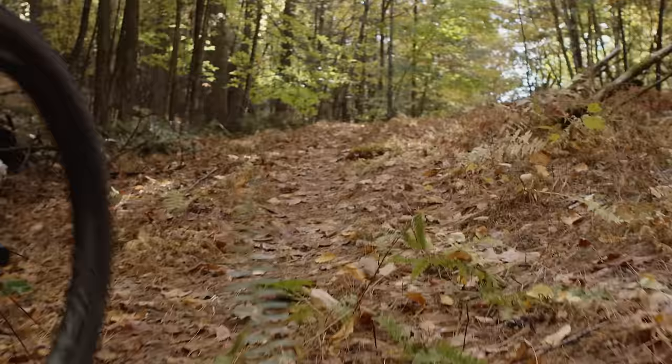So which Yeti bike do you ride? Or which do you wish you rode? Let us know in the comments and thanks for watching — we'll see you next time!